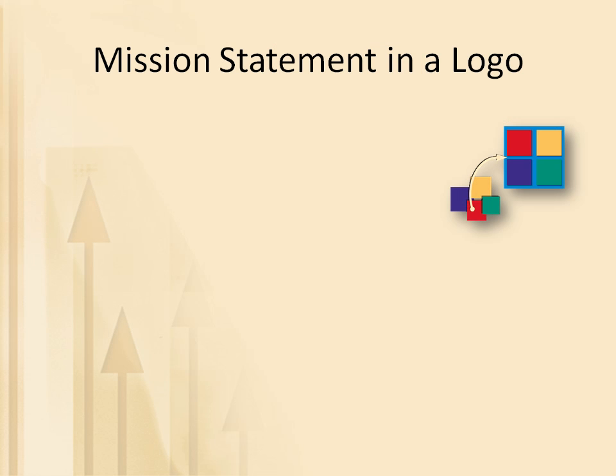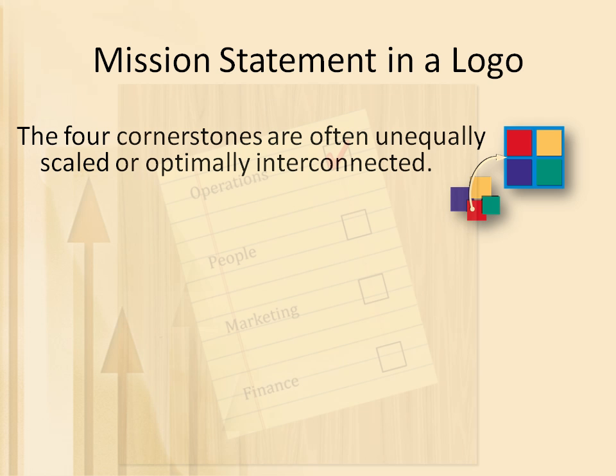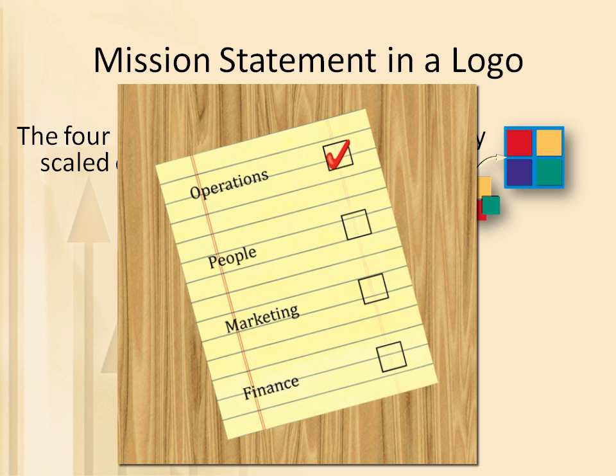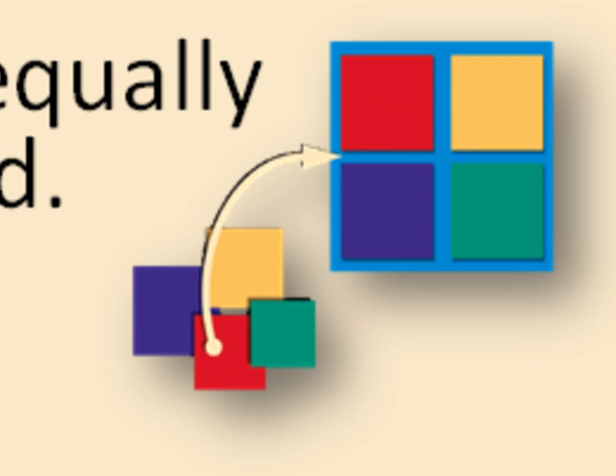Our logo is a visual expression of our mission statement. An honest assessment of a business often reveals that the four cornerstones are unequally scaled or not optimally interconnected. As an example, the owners and employees of a younger business are often very technically skilled and strong in the area of operations, but may not be as strong or as experienced in the cornerstone areas of people management, marketing, or finance. This condition is visually represented by the lower left corner of the logo, where the four cornerstones are of unequal size and on different planes.